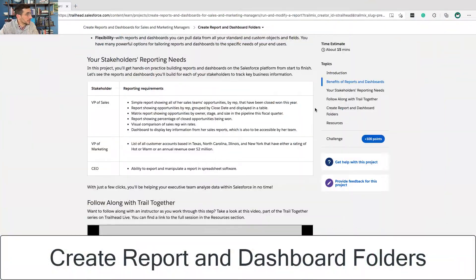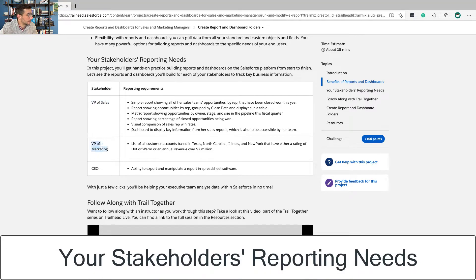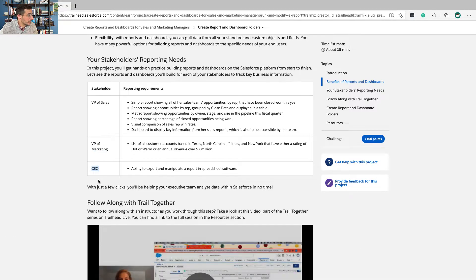This section covers your stakeholders' reporting needs, going through what the VP of Sales needs to know, what the VP of Marketing needs to know, and the CEO. Some of this just misses the mark for me a little bit — like the CEO has the ability to export and manipulate a report in spreadsheet software.